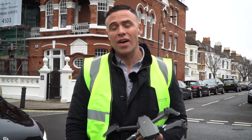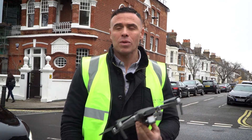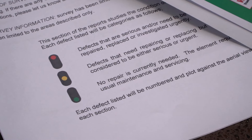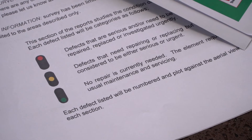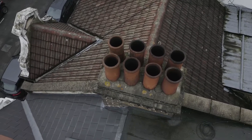The average cost of a drone survey is £610. With that, we'll come out with a full traffic light system where we'll survey the whole exterior perimeter boundary of the property and identify everything from the chimney flues all the way down to the front and rear elevations.